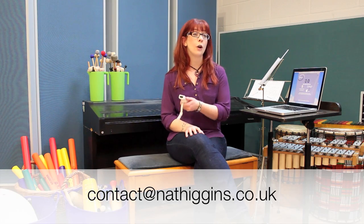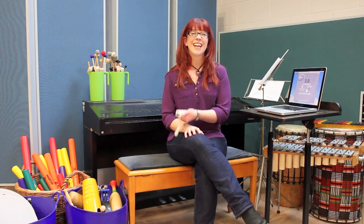If you have any other questions about the Wii Inspire, please feel free to email me at contact@nathiggins.co.uk. Thank you for watching and I hope you enjoy the Wii Inspire.